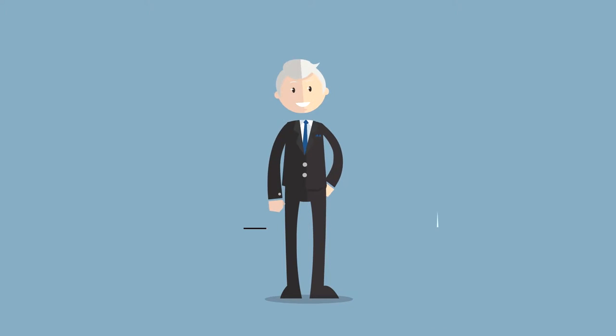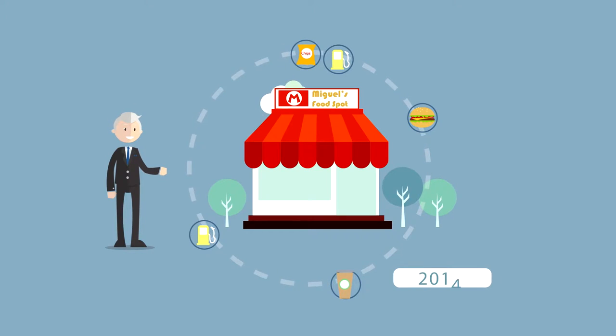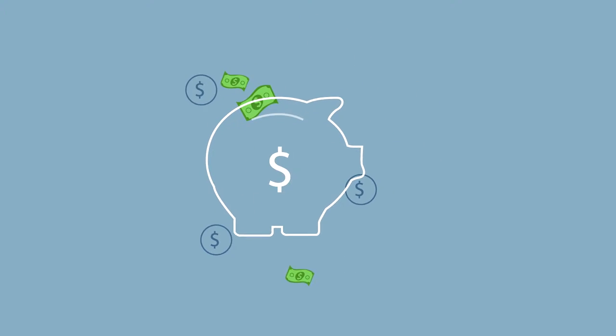This is Miguel, owner of Miguel's Food Spot. He's been in business for decades and unfortunately, so has his register. He wants an upgrade, but doesn't want it to be expensive or complicated.